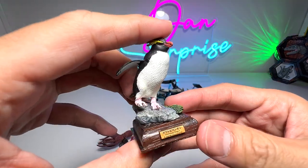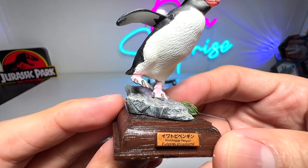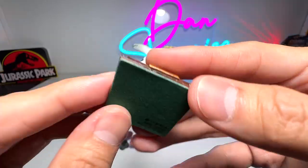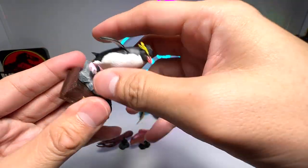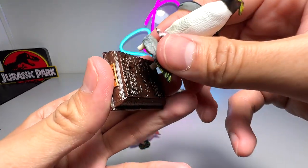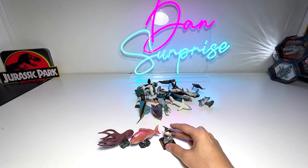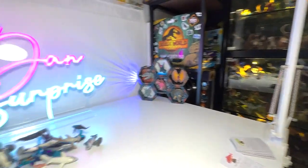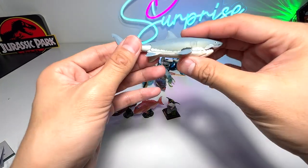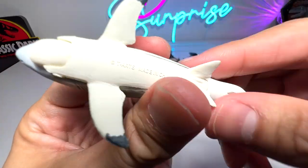A few days ago we added this penguin to our collection. This is a rockhopper penguin — a really beautiful one from Wing Ching. You can remove it from the base very easily. It's a very beautiful figure and I'm actually displaying it on my shelf right over there.